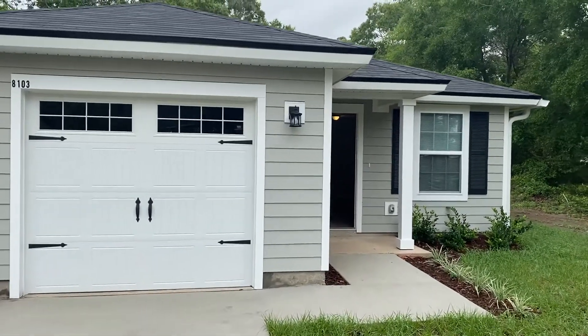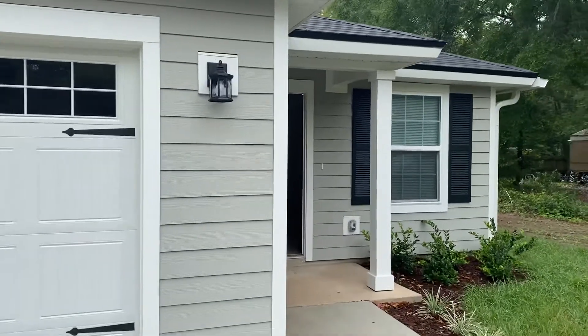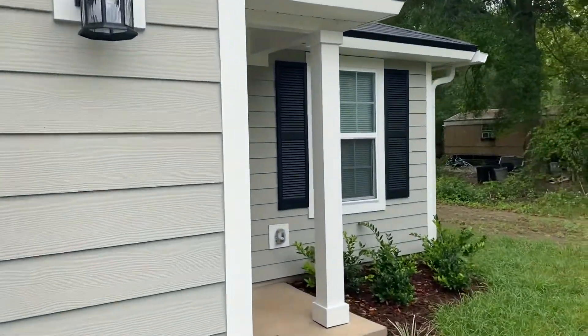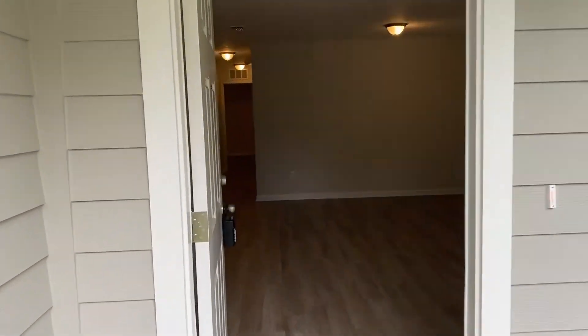Hey guys, this is William with JWB. We're here at 8103 McLaughlin Street on the west side of Jacksonville. It's a three-bedroom, two-bath home with a one-car garage, 1,229 square feet.